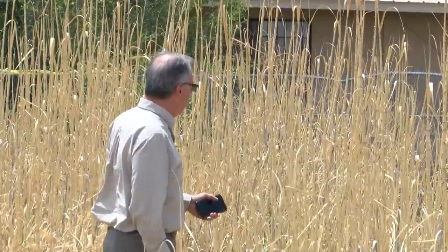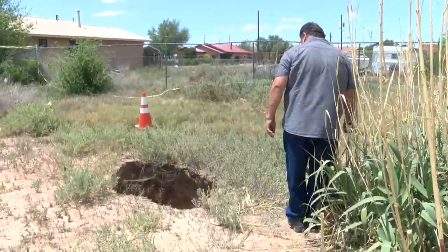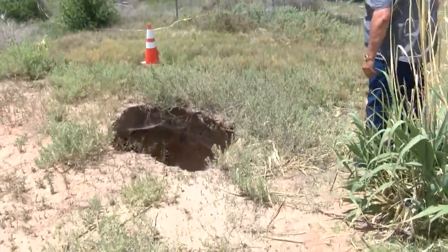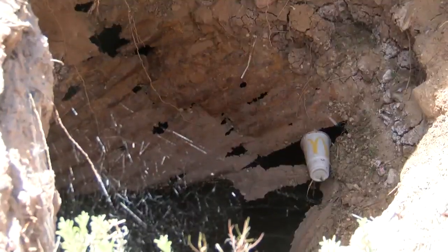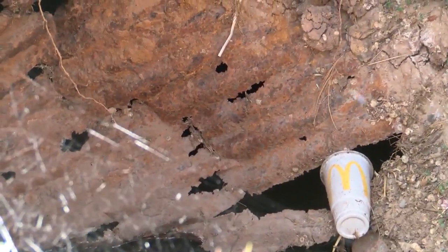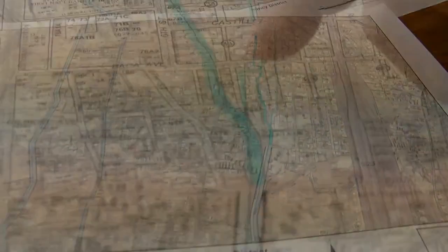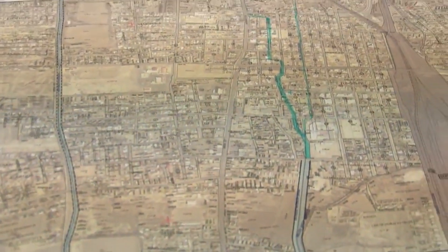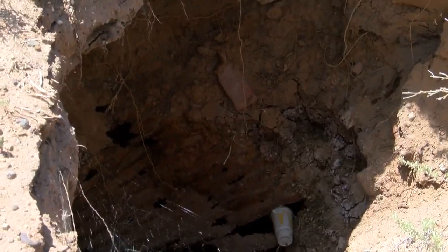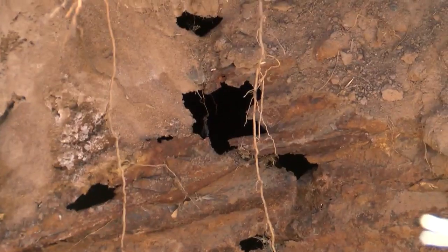City officials say they were called to the area about a month ago and stumbled upon an even bigger problem than just the hole. The sinkhole revealed that the city's main stormwater drain is broken and rotted out. Belen has a network of drains that lead to this main one, and runoff from the mesa also gets funneled through that drain so it can be pushed through to the river.